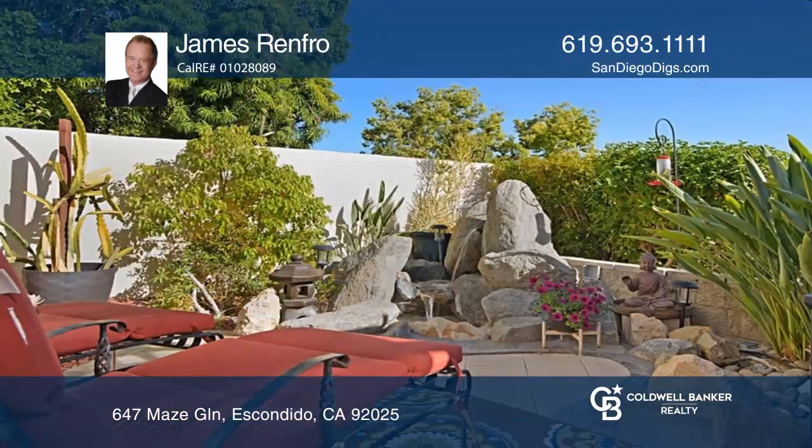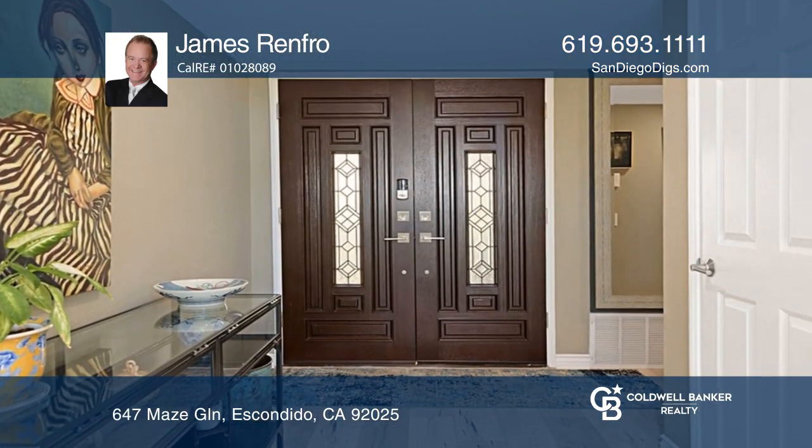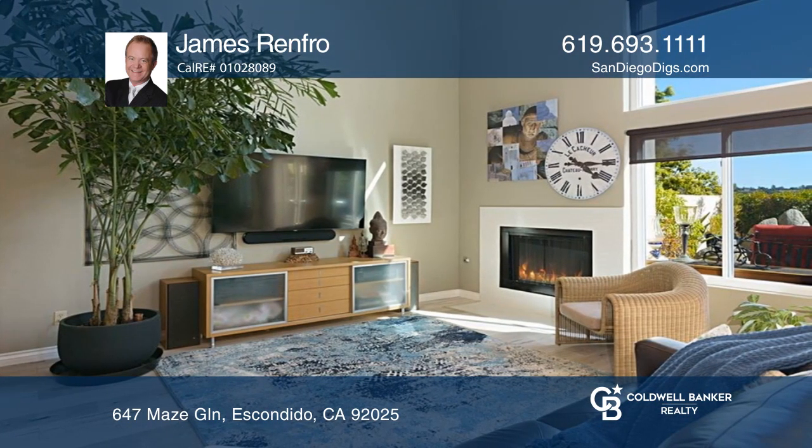If you're craving a tranquil lifestyle where you'll feel a million miles away from the stresses of everyday life, this is the home for you. Make your way through the regal double door entry into the open concept layout.